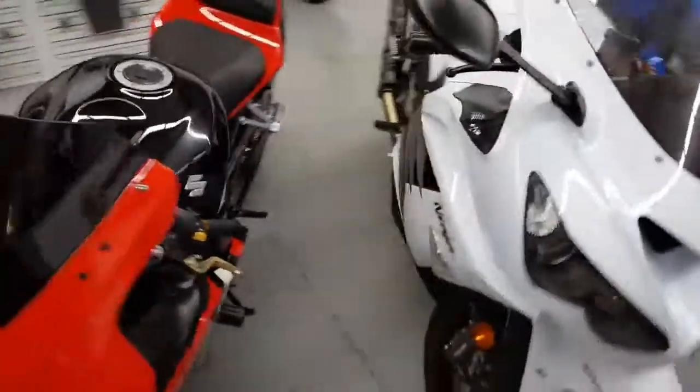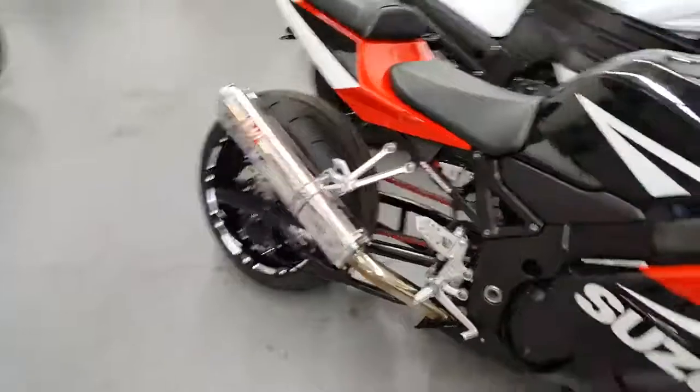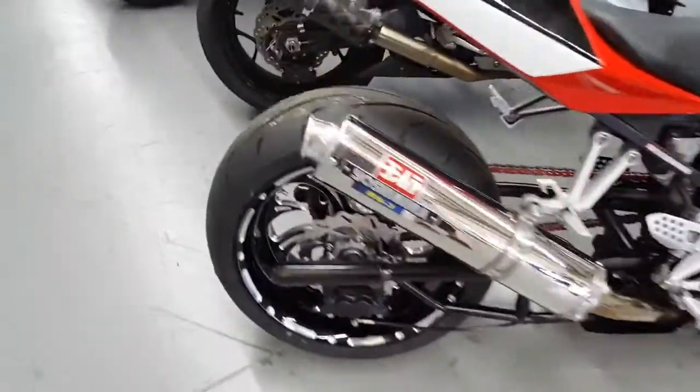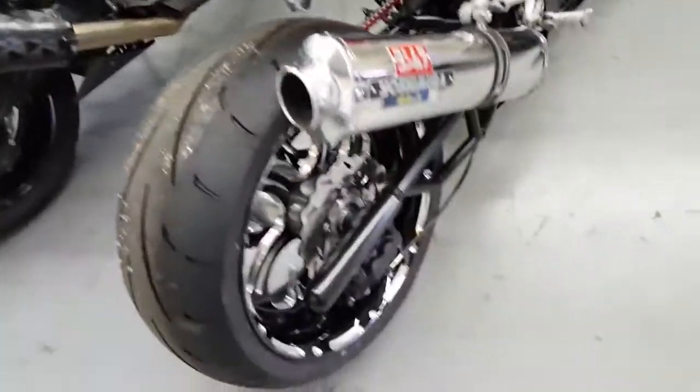No matter what you like, we got it. ZX-14s, Gixxer 600s, 240 kit — just installed by All Things Chrome.